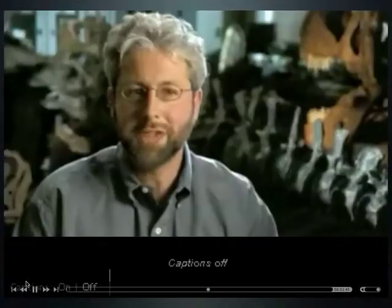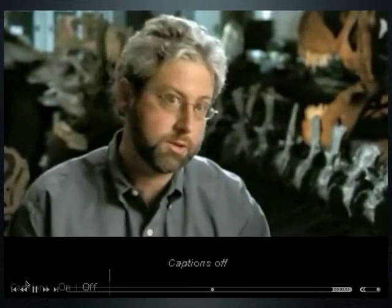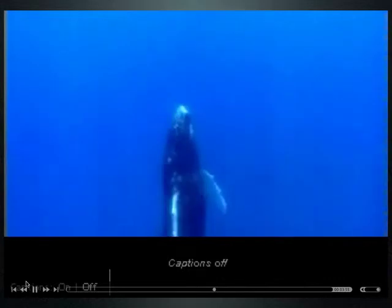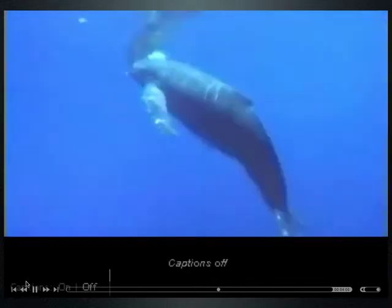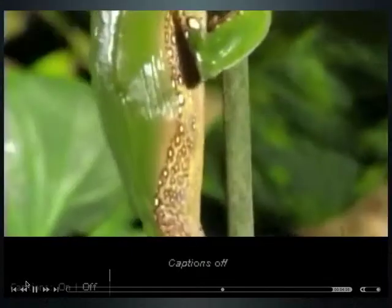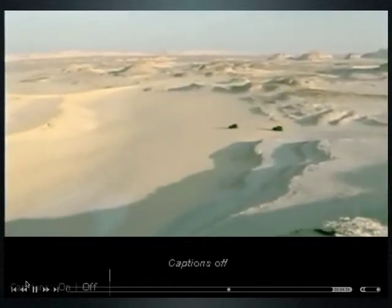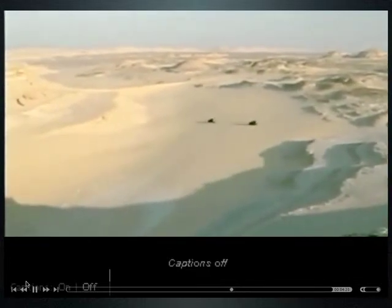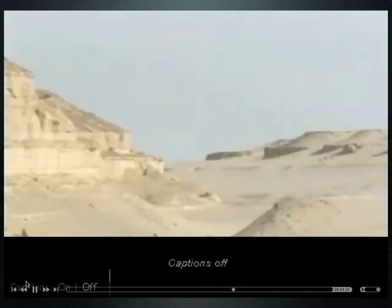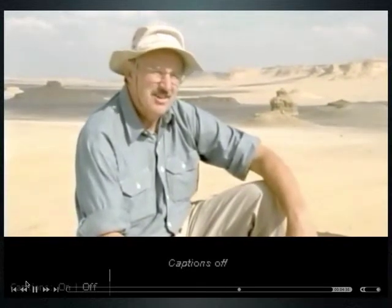Whales' bodies contain internal connections and clues to their past. Their mammalian traits are signs of their recent history, but also signs of a very ancient history. Take their flippers — on the outside they look like fish fins, but on the inside the bones are very similar to those in a monkey's arm, the wing of a bird, and the limb of a frog. Egypt's Whale Valley — where hills of sandstone stand above shale — is so named because of whales weathering out of the rock there.